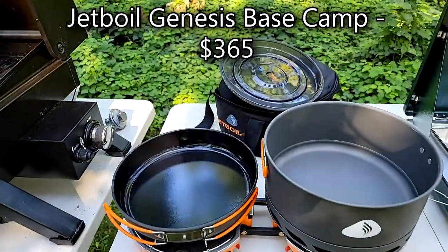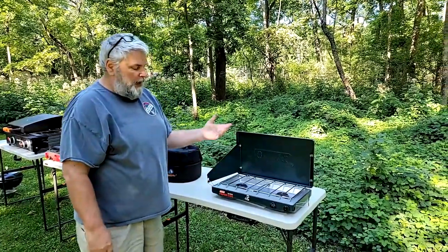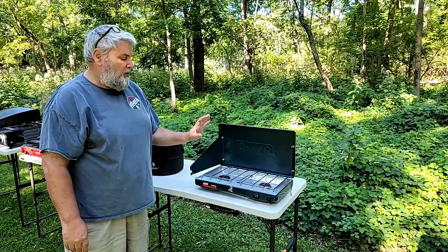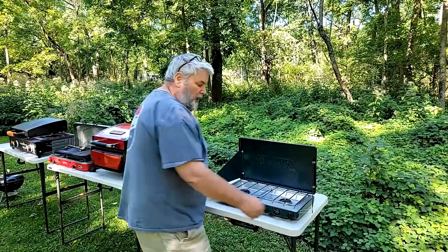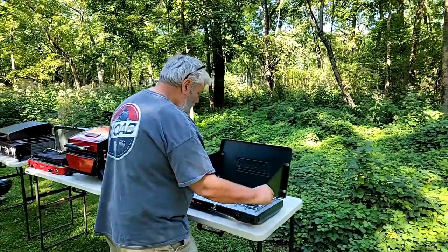Next, we've got a trusty Coleman. I forgot how much I paid for this — somewhere between $50 and $75. Used it a number of times, it just works fine. It's good for car camping, it's nice and light, and it also packs up really well.